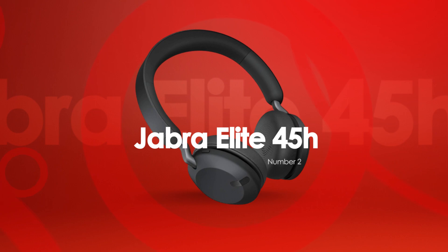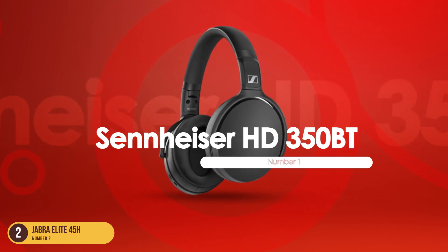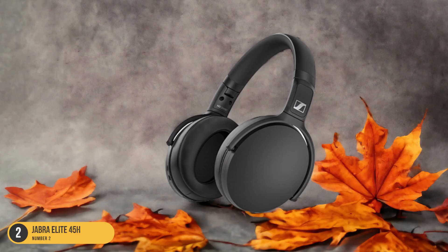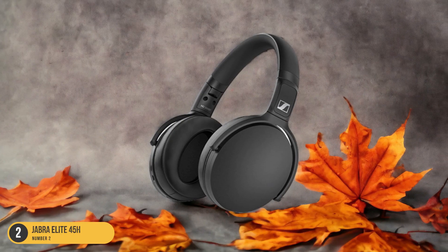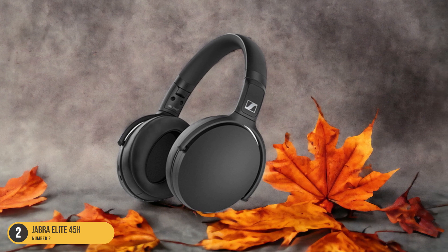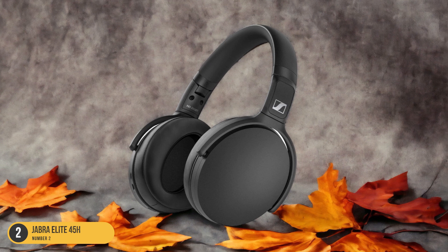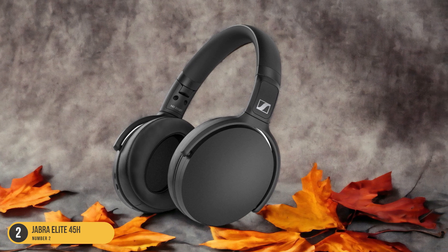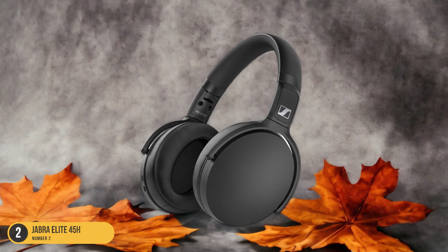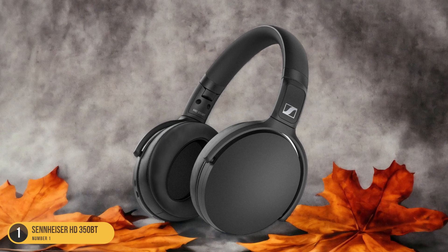At number 1, we have the Sennheiser HD350BT for Bluetooth codec support. Bringing versatility and a high-quality audio experience to the forefront, the Sennheiser HD350BT impresses with its wide range of Bluetooth codec support options. These headphones stand out for supporting AAC, AptX, and AptX Low Latency codecs, providing users with flexibility in how they listen and ensuring a seamless connection with various devices.